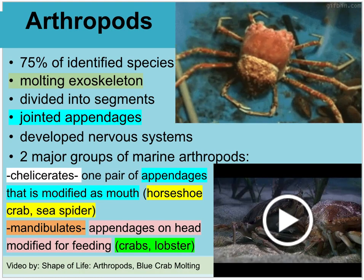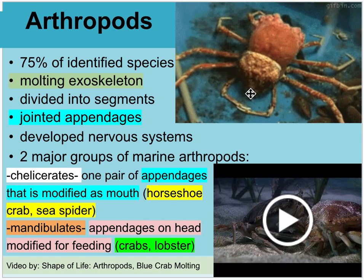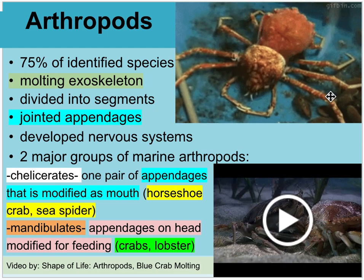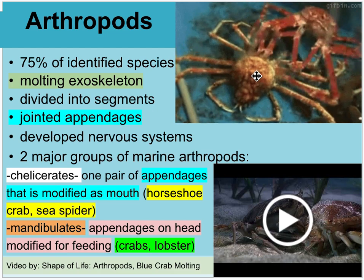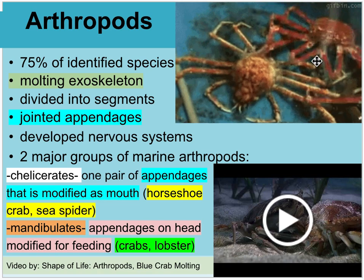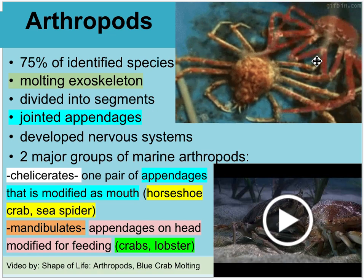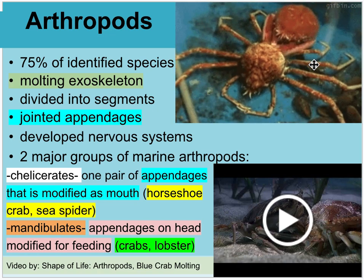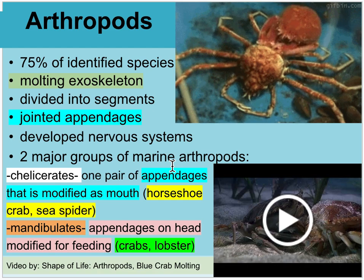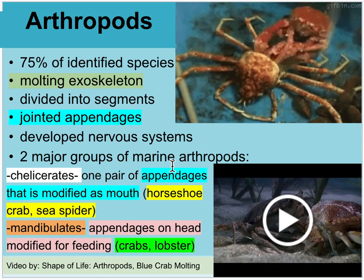Moving on to arthropods — here is one molting out of its exoskeleton. They have jointed appendages, and when their exoskeleton gets too small, they crawl out of it and within a few days regrow a hardened shell. There are chelicerates — with appendages modified into mouthparts for eating, like horseshoe crabs and sea spiders — and mandibulates, which have appendages on their head modified for feeding, like crabs and lobsters. There's a video by Shape of Life on blue crab molting.